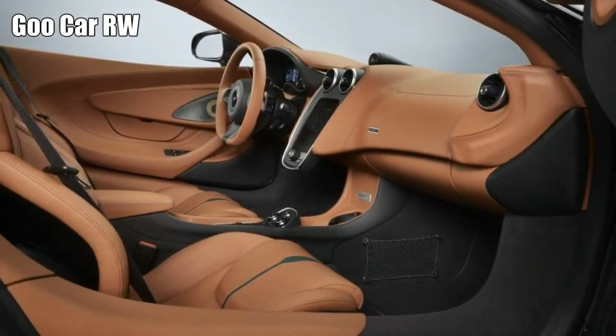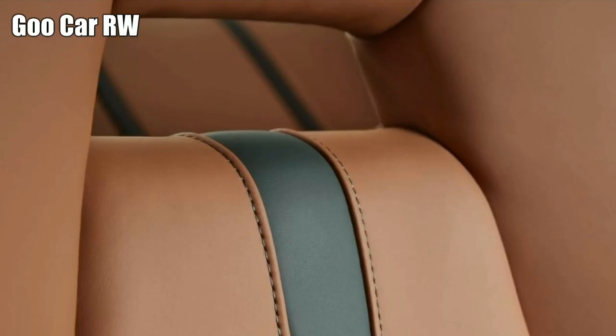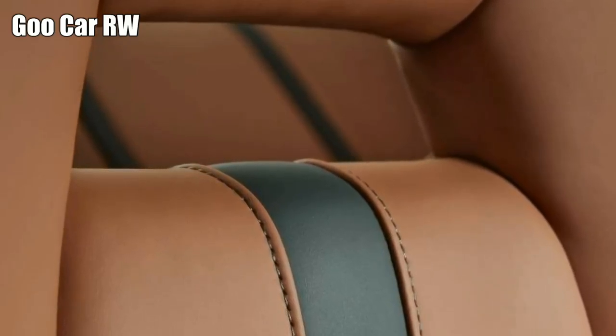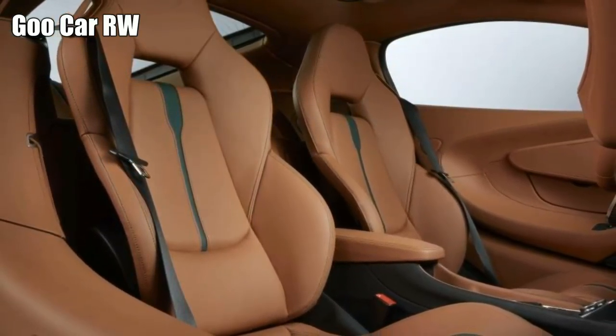Green paint and tan leather is perhaps the classiest combination to grace any car, tasteful on anything from an Alfa to a Ferrari GTC4 Lusso. A run of six McLaren 570 GTs in this very spec is yet more proof that green and tan ought to be this season's must-have for the Instagram supercar generation.